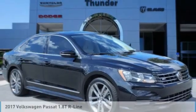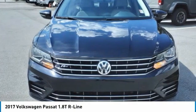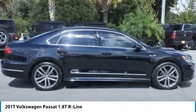Check out the 2017 Passat. The Volkswagen Passat is roomy and powerful. It is a supple and controlled ride with a quiet and comfortable interior. Volkswagen brings it all together.